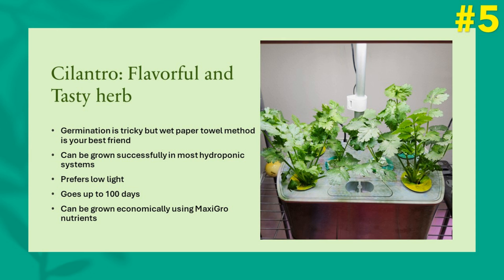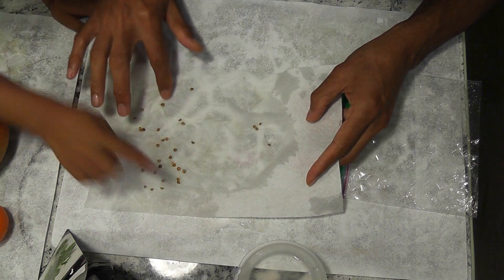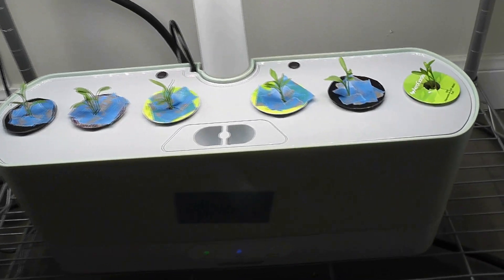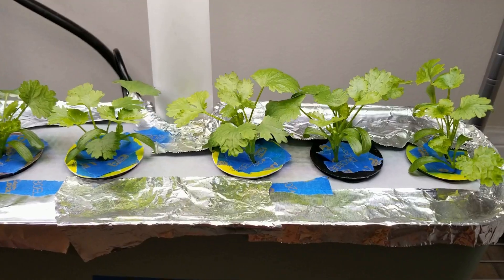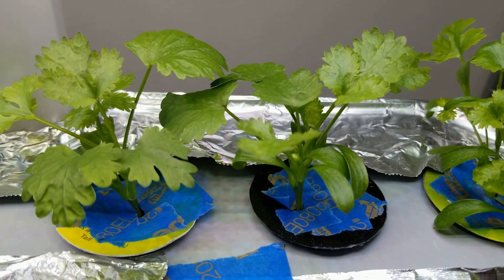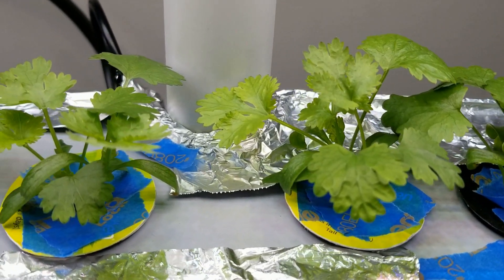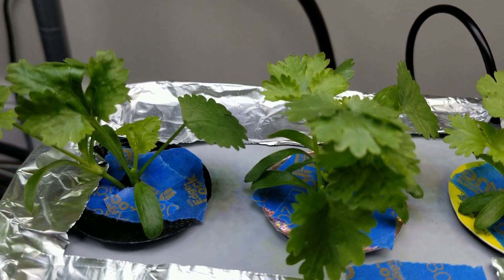Number five of the fastest growing plants is cilantro. Like spinach, germination is very tricky for cilantro. However, once you sort out the germination, cilantro will grow non-stop. The wet paper towel method is your best friend to germinate cilantro seeds as well. Once you transplant the sprouted seeds, cilantro grows really fast and you will be able to harvest right after the two-week mark, and it goes up to three months. I have grown cilantro successfully in many hydroponic systems like AeroGarden, iDo, and a Hope Garden, and all of them worked out very well.